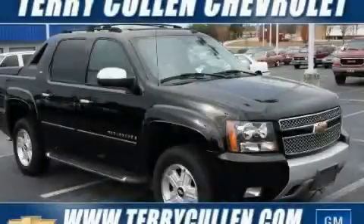This is a 2007 Chevrolet Avalanche, made for the job site, the trail, and the town.